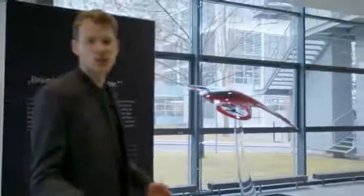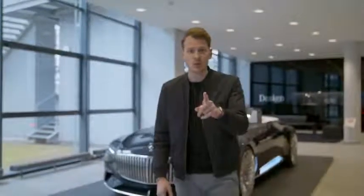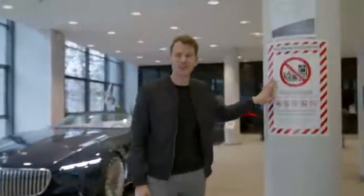Mercedes-Benz is a luxury brand with a huge heritage, that's for sure. But how does luxury and design go together when it comes to electric cars? That's what we'll find out today — and as you can see, it's going to be very confidential.